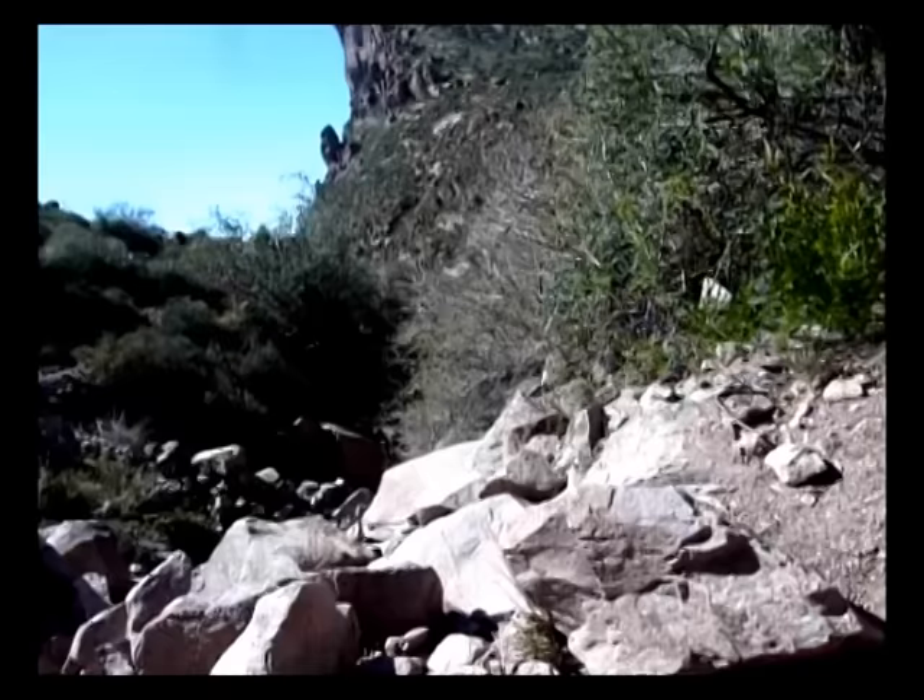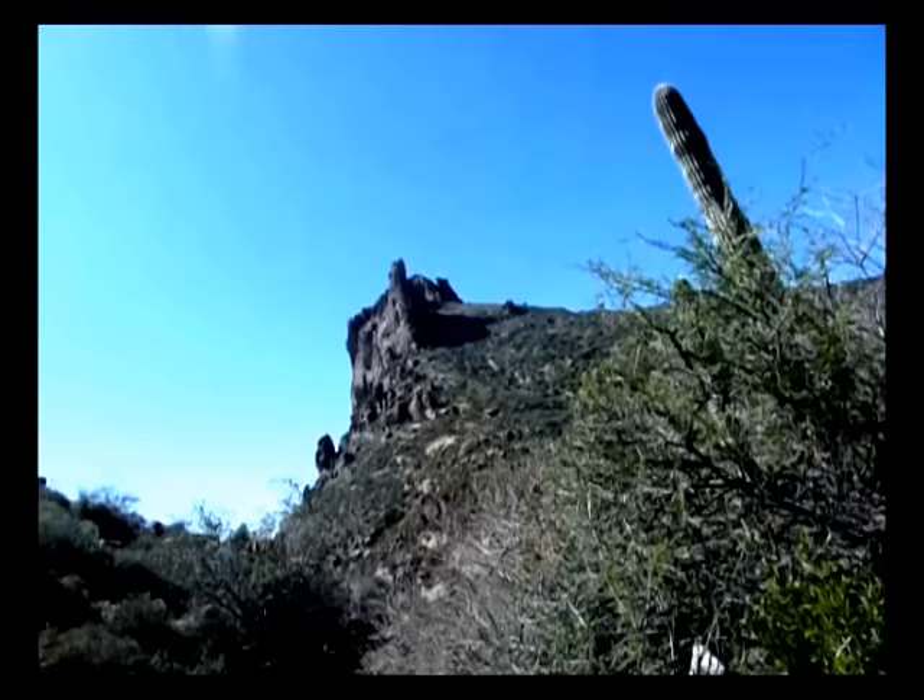It goes down into this ravine, which you can kind of see in the camera. And then in front of us is Miner's Needle. We're on the Dutchman Trail, not too far from Whiskey Springs Junction.